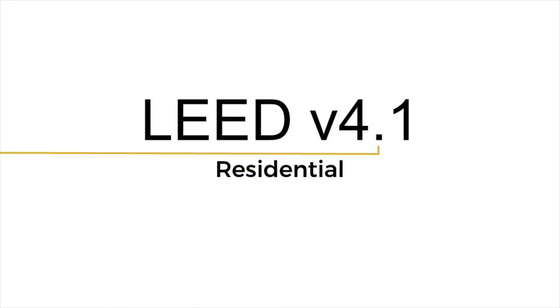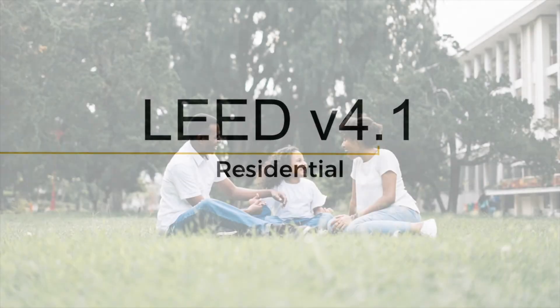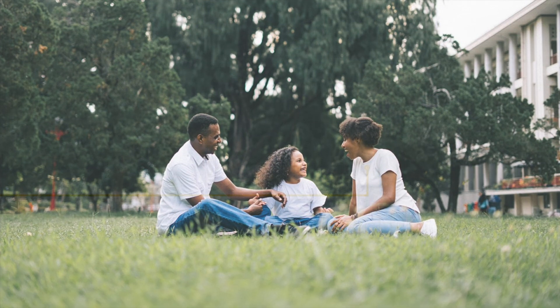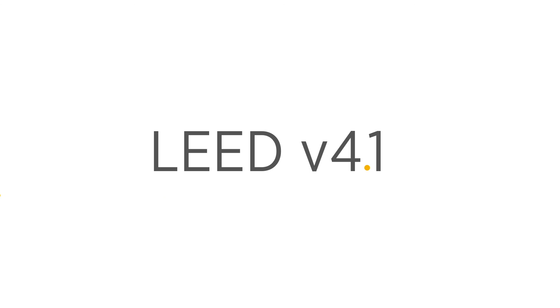Collectively, these strategies make up LEED v4.1 Residential, Multifamily, and Multifamily Core and Shell. This will be our most inclusive and transparent platform to date, because our most important requirement for adoption will come from our most valuable resource of all — you. Register your project under LEED v4.1 Residential through LEED Online to get started today.